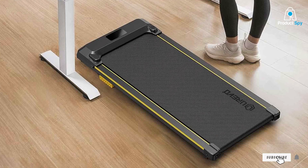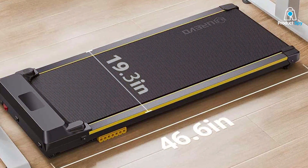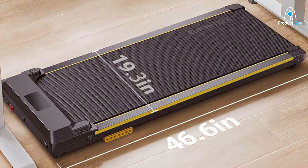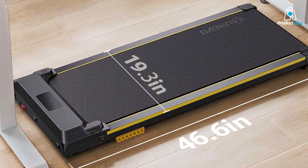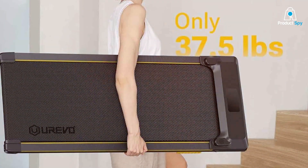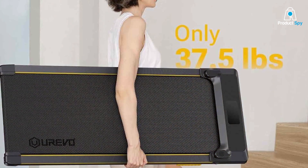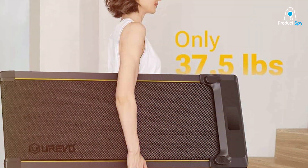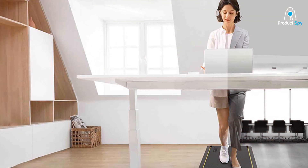Number 6 on our list is the UREVO Home/Office Walking Pad Treadmill. This treadmill is specifically designed for those looking for a compact yet effective walking solution for their home or office. Its slim profile and walking pad design make it an ideal choice for small spaces. The UREVO Walking Pad is not just compact — it's also built with quality in mind, supporting users up to a certain weight limit, ensuring a stable and secure walking experience.